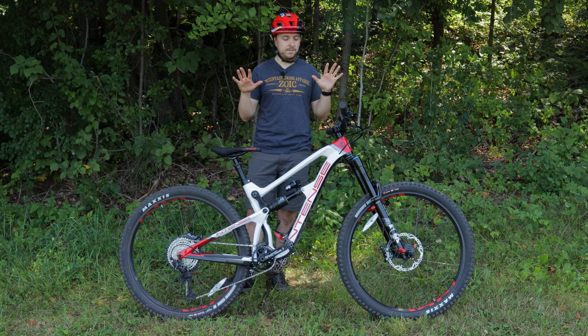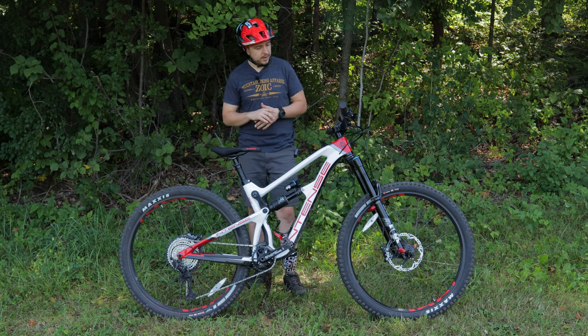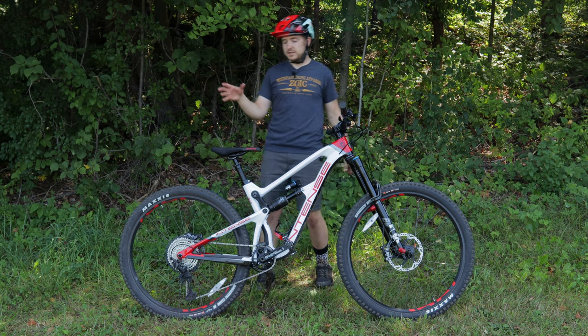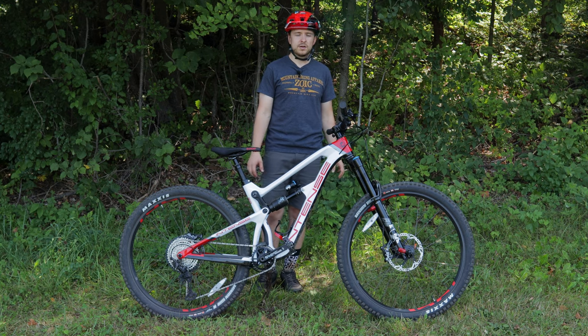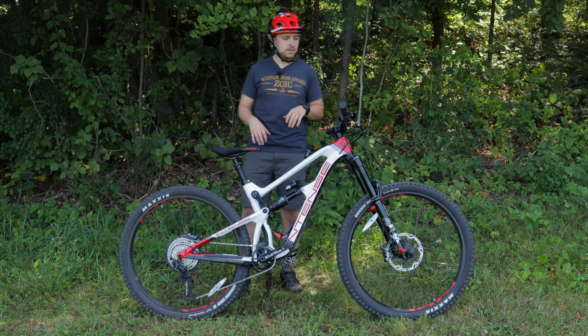Going with tires, I'm really happy that it's Maxxis Minion — a 2.5 in the front and a 2.4 in the rear. It was actually kind of sandy out here at Whitetail in the corners, but with that tire combination I had full confidence going into those corners.